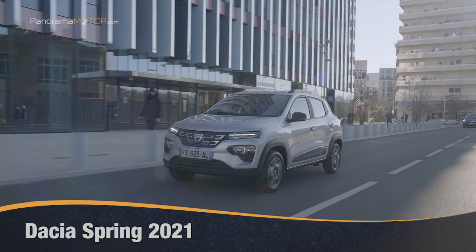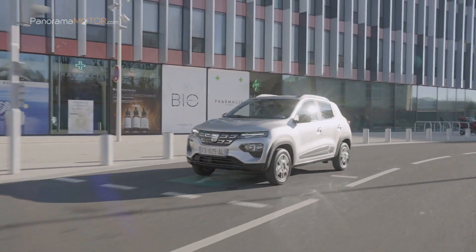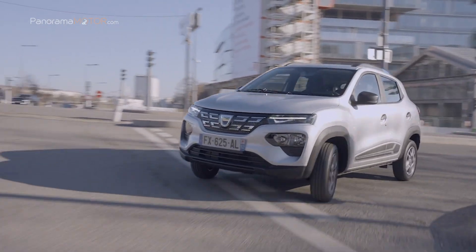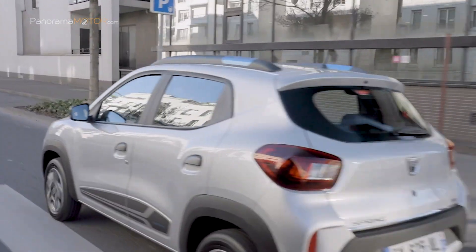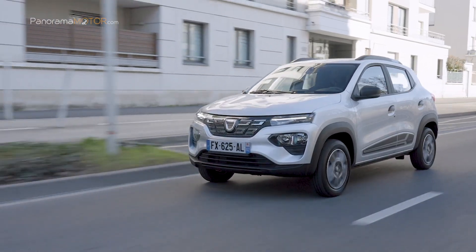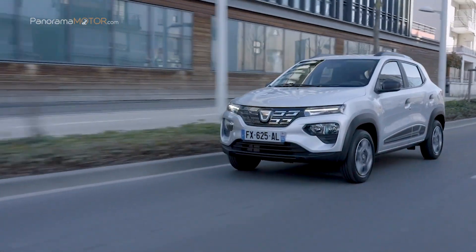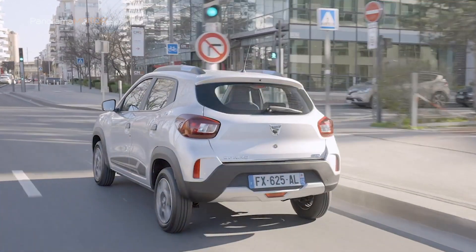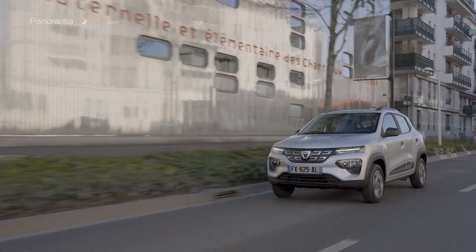El nuevo Dacia Spring 2021 es el coche eléctrico más asequible de Europa, lo que hace que la movilidad eléctrica sea accesible para el mayor número de personas. Debajo de su aspecto SUV se encuentra un automóvil urbano con amplitud récord, cuatro asientos reales, un motor eléctrico simple y confiable, y una autonomía suficiente para una movilidad sostenible. Tiene unas dimensiones de 3,734 m de longitud, 1,77 m de anchura y 1,516 m de altura, con una distancia entre ejes de 2,43 m y una altura libre al suelo de 15,1 cm.